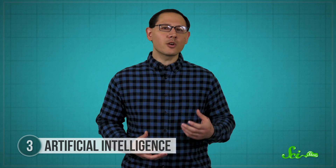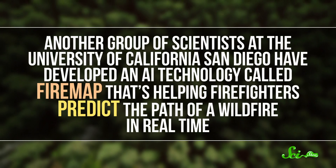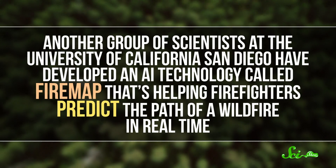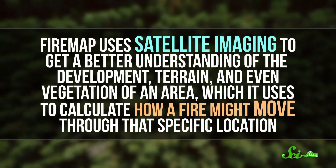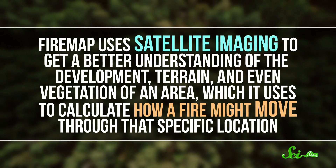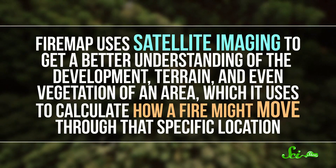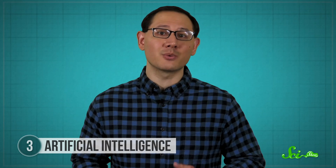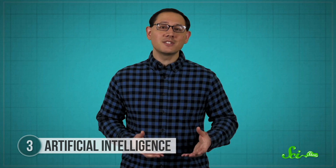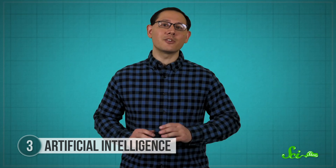So AI can help us predict wildfires and spot them as soon as they start — or even before. But what about when they're already burning out of control? Another group of scientists at the University of California, San Diego have developed an AI technology called FireMap that's helping firefighters predict the path of a wildfire in real time. FireMap uses satellite imaging to get a better understanding of the development, terrain, and even vegetation of an area, which it uses to calculate how a fire might move through that specific location. It also connects to hundreds of remote weather stations, so it can include pertinent weather data like wind speed and wind direction into its calculations. The program then uses the data to create a model that can predict the movement of an active blaze, so firefighters can deploy emergency workers and supplies to where they're needed most.